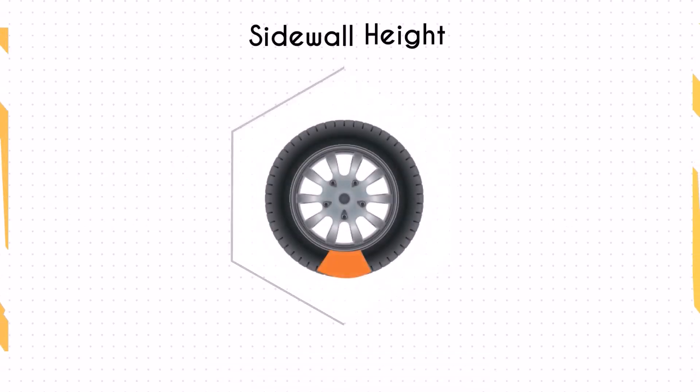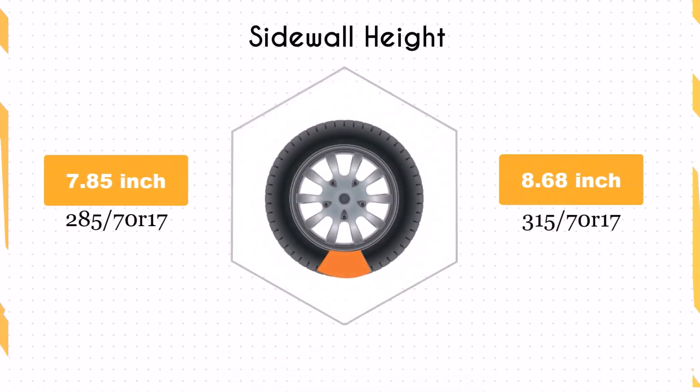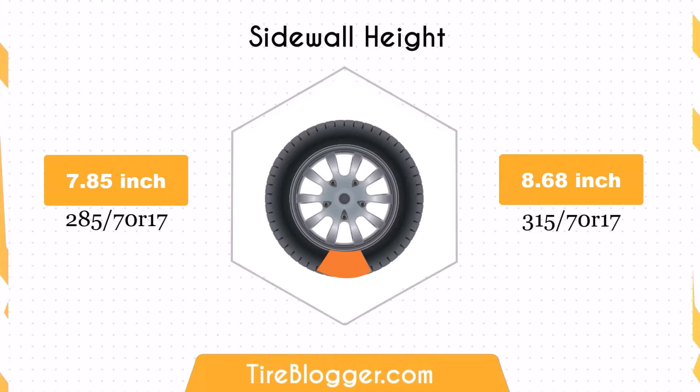The sidewall height increases by 0.83 inches, or 10.5%. This larger sidewall could offer better impact absorption and a more comfortable ride on rough terrains. However, it might also lead to slightly less responsive handling on paved roads.